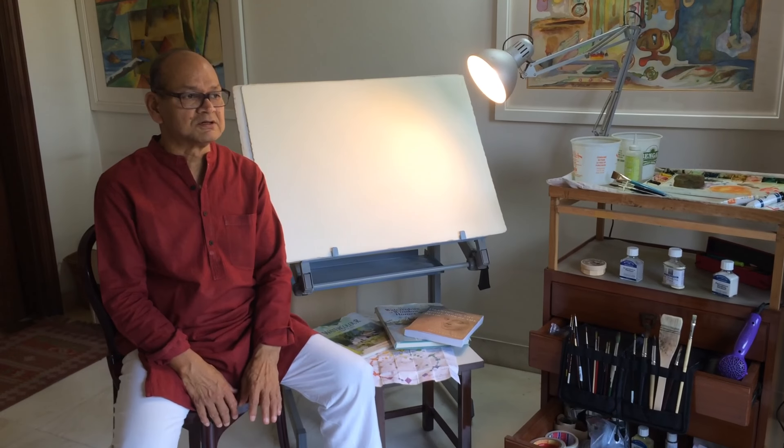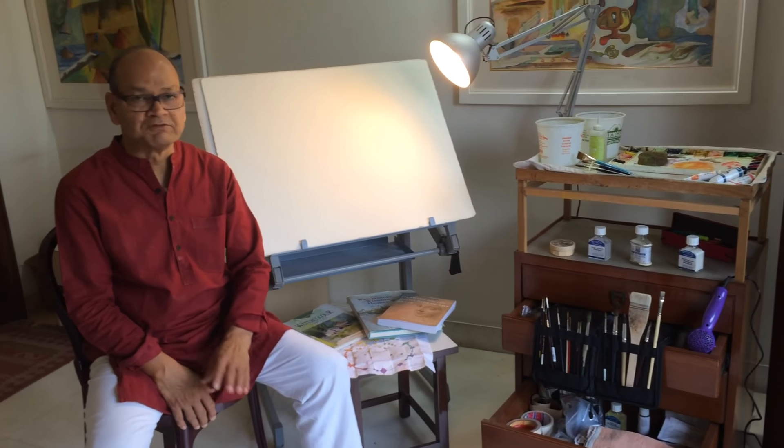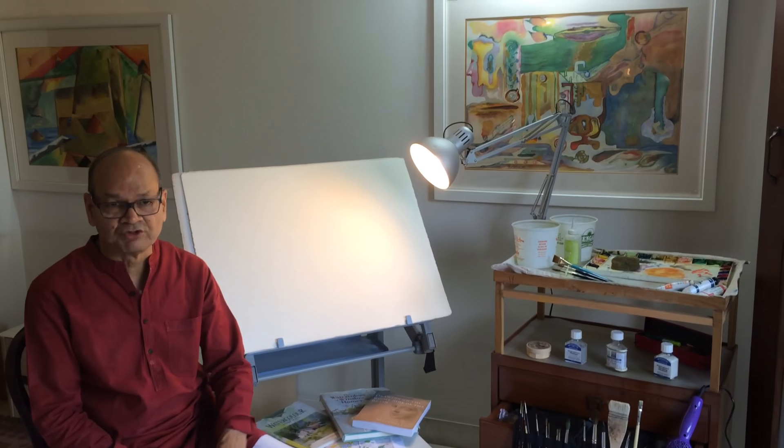They are as fresh as before. So if the paper is good, the paint is good, and if the storage is good, nothing will go wrong with watercolors and they will last a few generations.